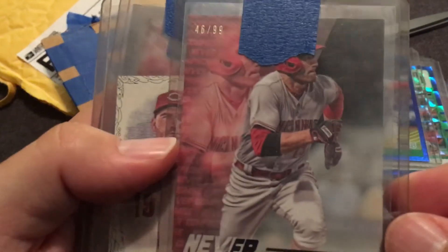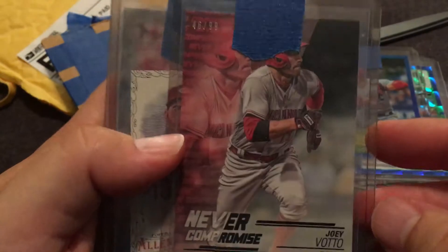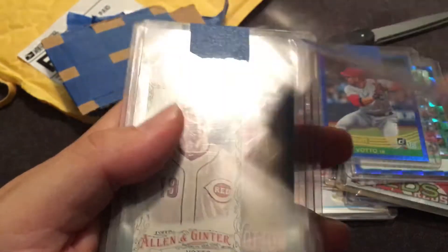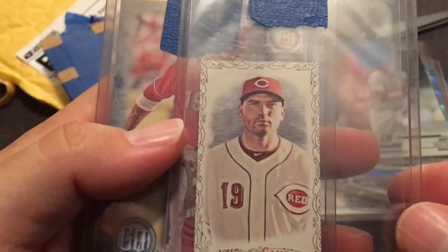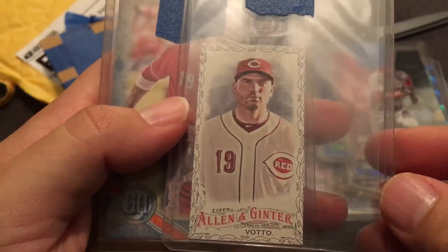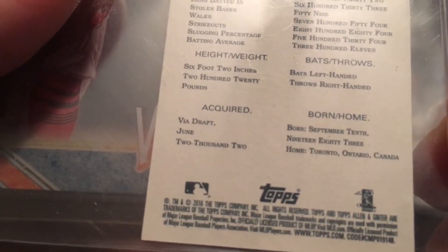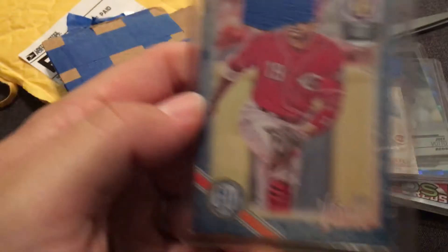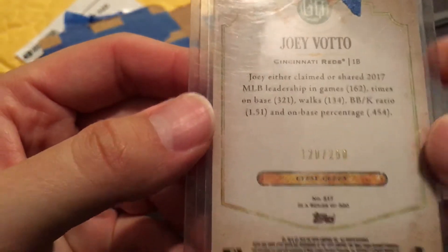We've got a Stadium Club Never Compromise numbered 46 out of 99, Joey Votto from 2018 Stadium Club. Here we have an Allen and Ginter — looks like 2018 — which is pretty sweet. And to finish it off, we've got a cool Gypsy Queen from this year, the Indigo Parallel numbered to 250. Wow.